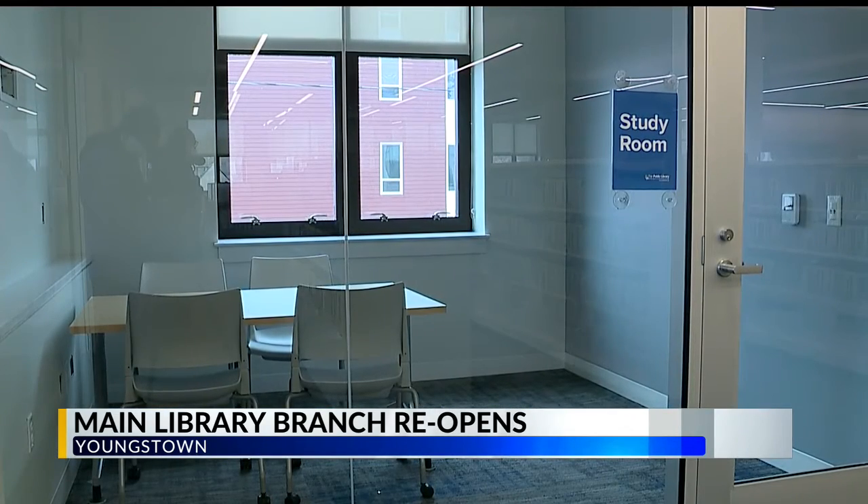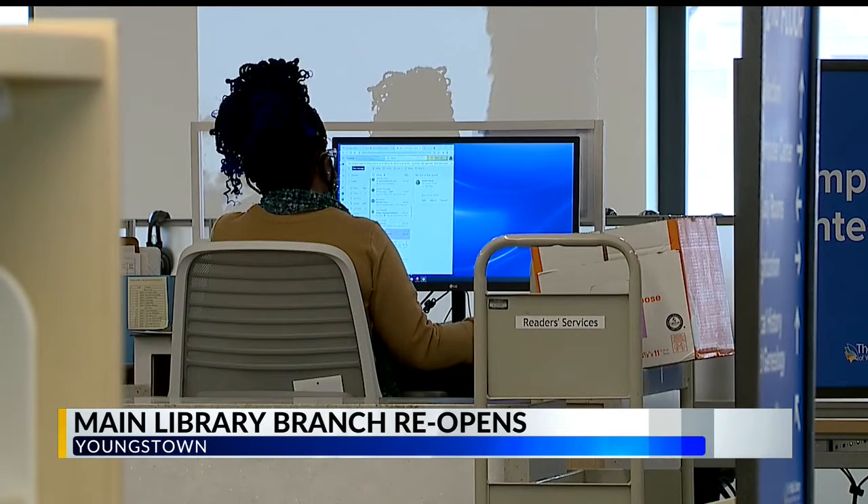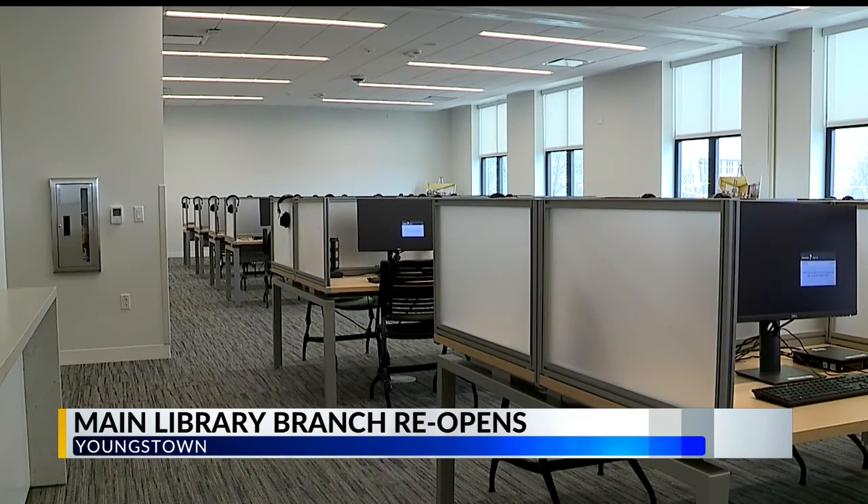The main branch had to close for about six weeks while construction was taking place. The 111-year-old landmark is in the midst of a 27-million dollar renovation and it should be completed this summer.